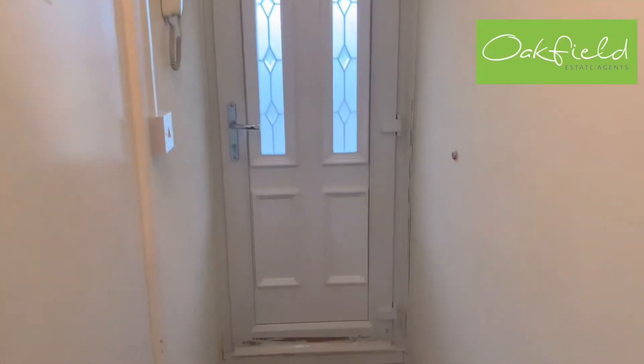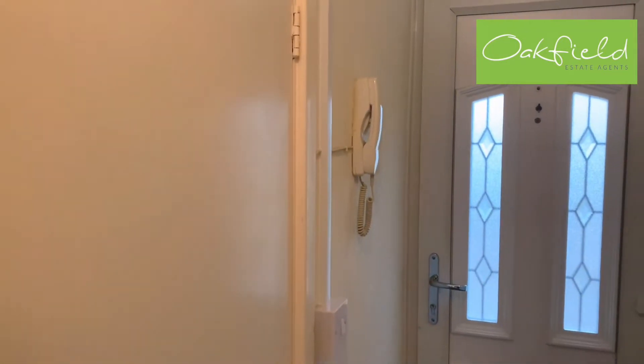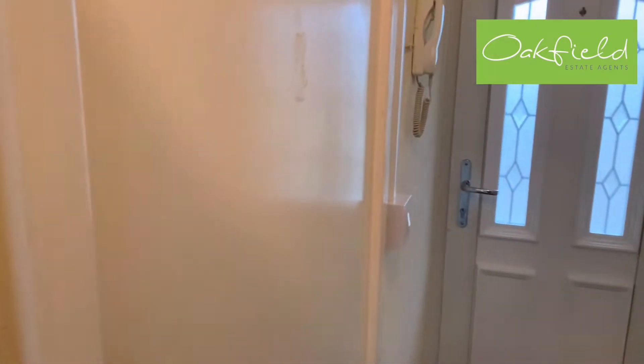So this is the entrance to the front of the property. You've got the intercom phone there, carpeted throughout, and the first door you come to as you walk through the front door is the bathroom.